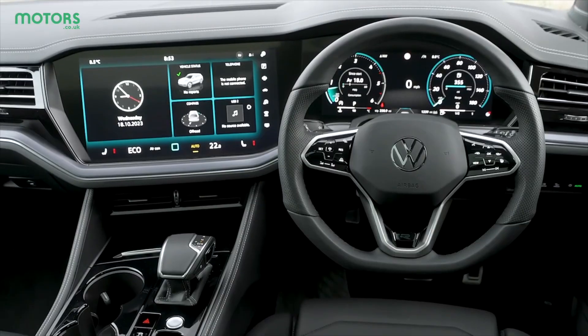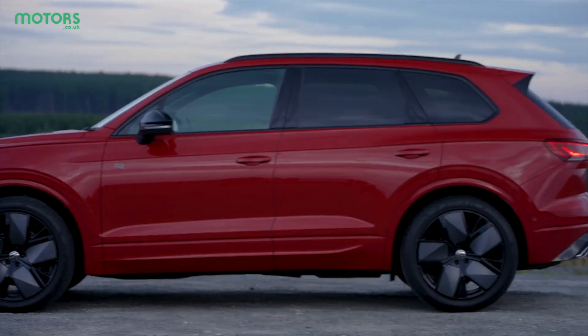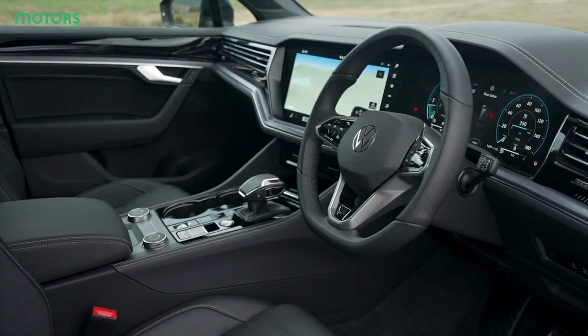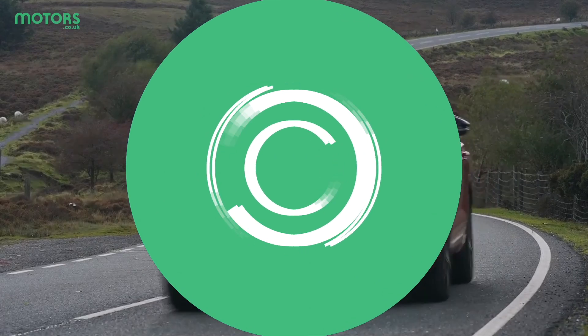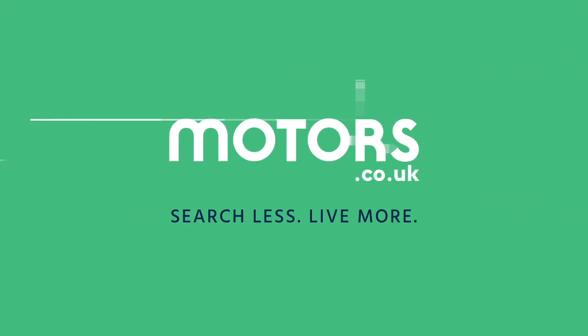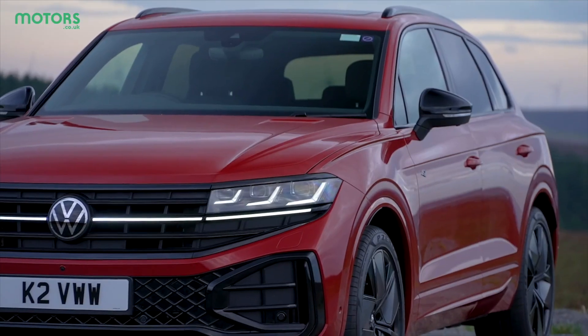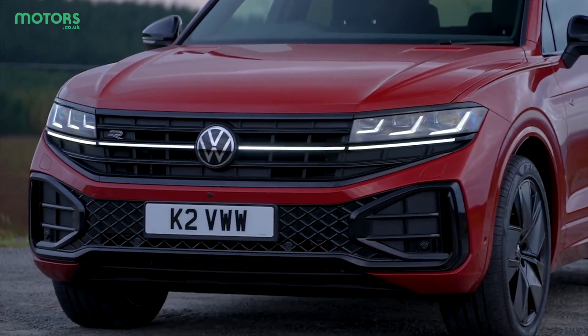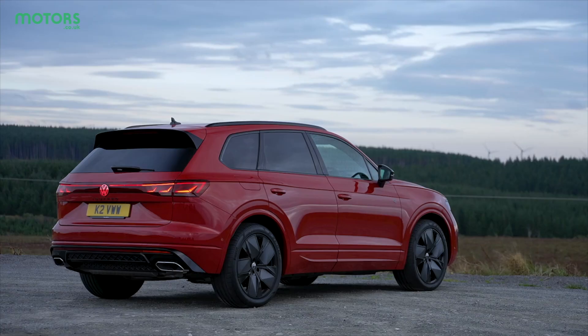It's a car with more technology inside, a slightly bolder look, but still that same attitude towards premium materials and an overall high-end feel. Though the Touareg is definitely still recognisable as Volkswagen's flagship SUV, it's more of a case of evolution rather than revolution with the way it looks.